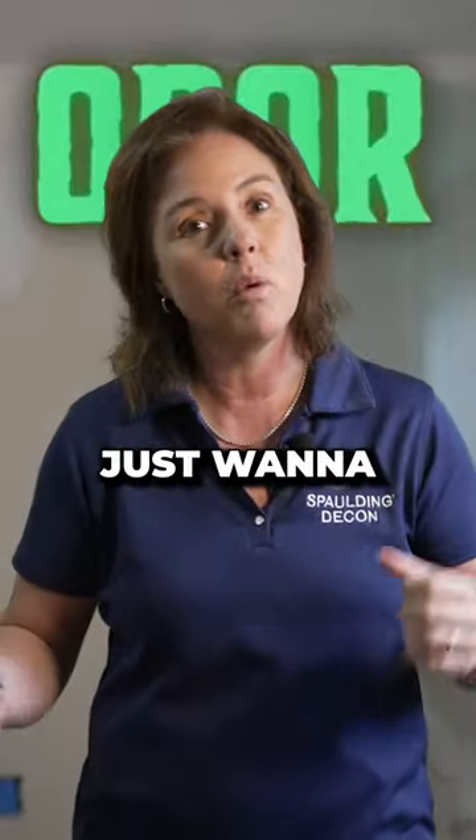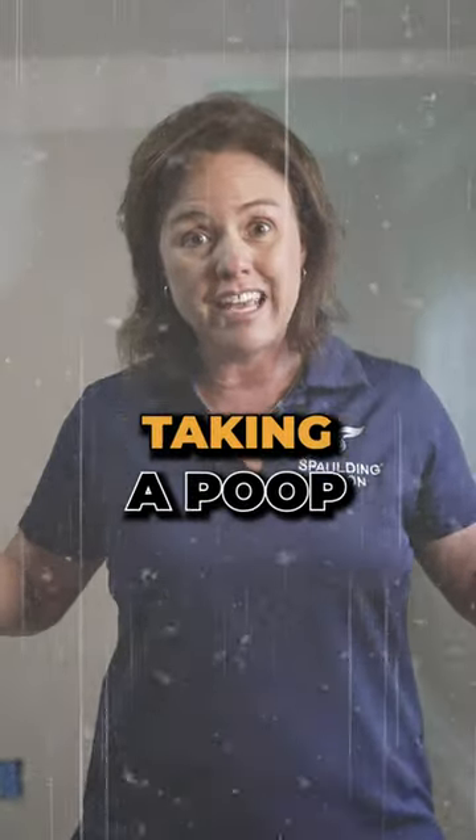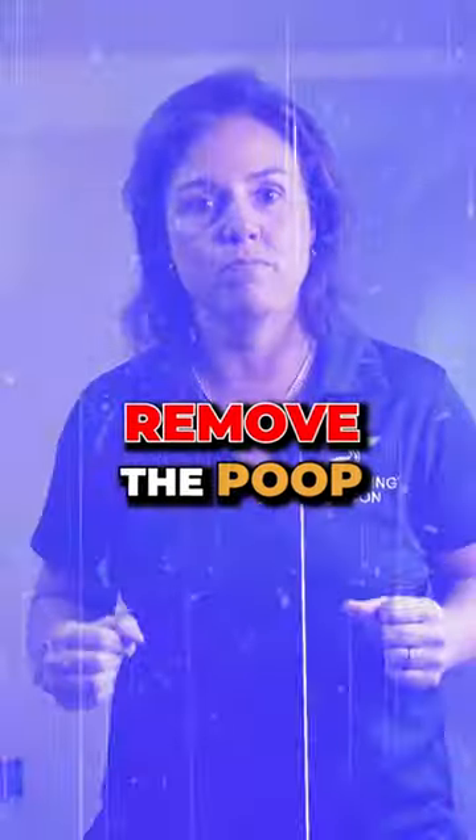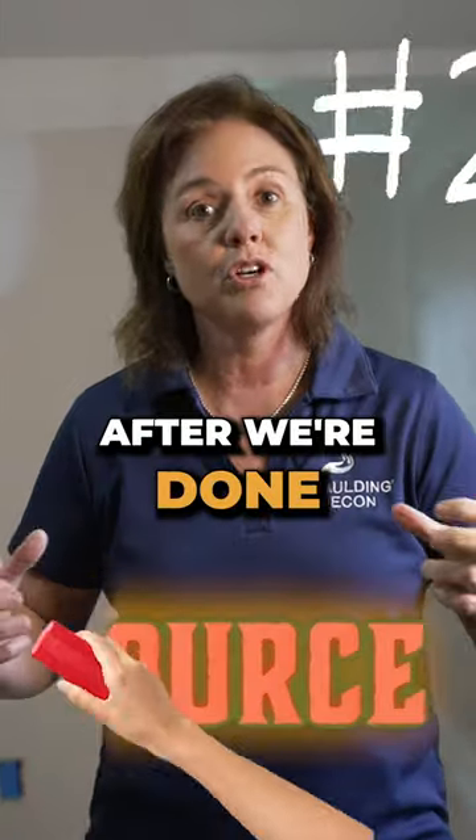Most people just want to cover up odor instead of removing it. It's like your dog taking a poop in your living room and you just spraying something on it — you have to remove the poop.